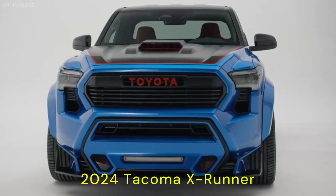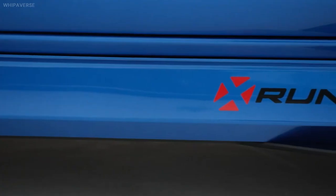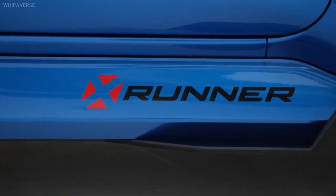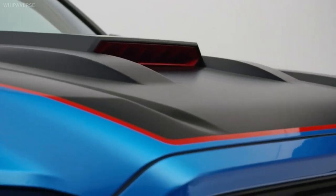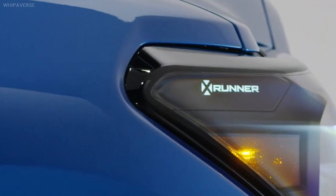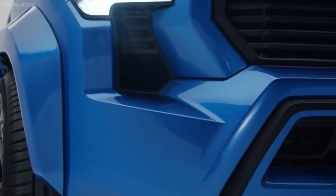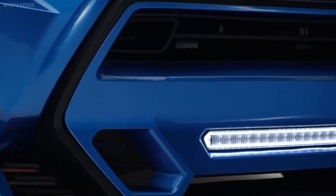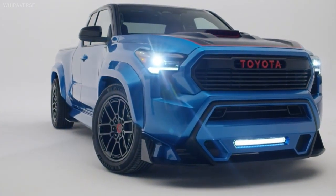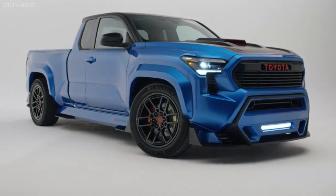Introducing the two-door 2024 Tacoma X-Runner concept. Toyota revived the X-Runner moniker for a 2024 Tacoma sport truck design that includes additional power and a lowered suspension, among other changes.